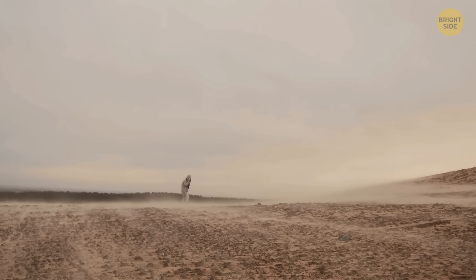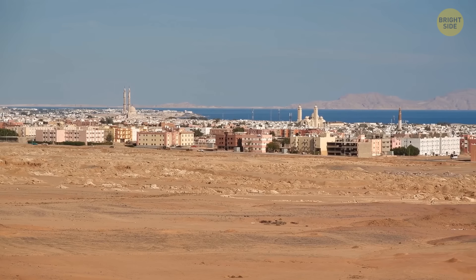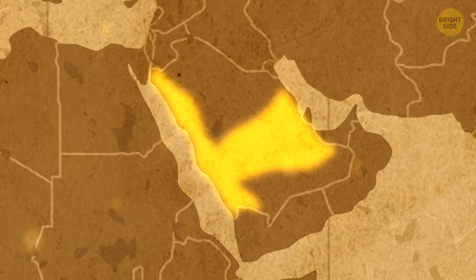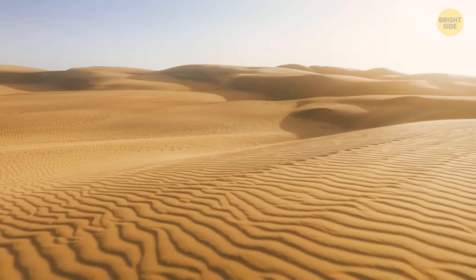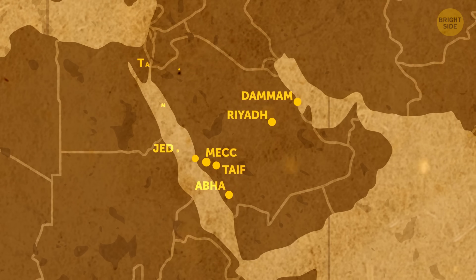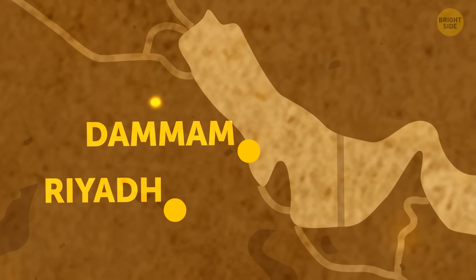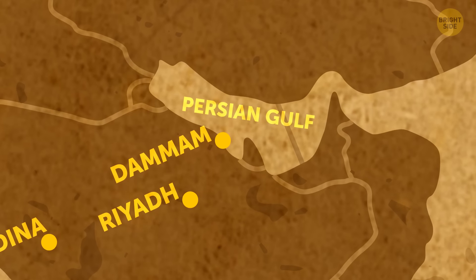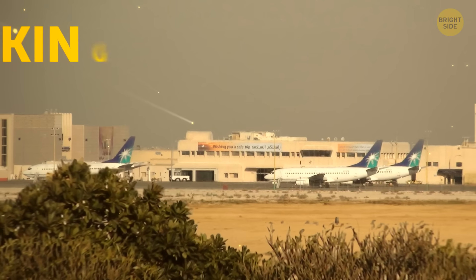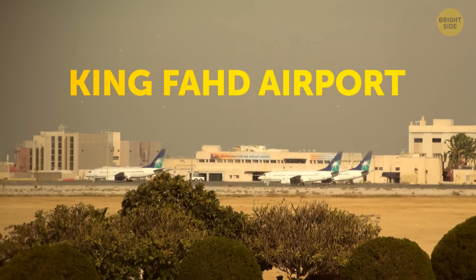Harsh weather and climate conditions made people choose their settlements wisely — most of the population lives in a small area because everything else is a big hot desert with no water. Among the country's seven biggest cities, Dammam is located on the shore of the Persian Gulf and has the largest airport in the world: King Fahd Airport, which is five times bigger than the world's second largest airport.